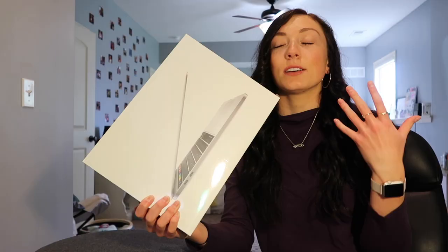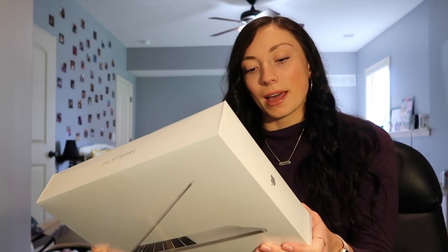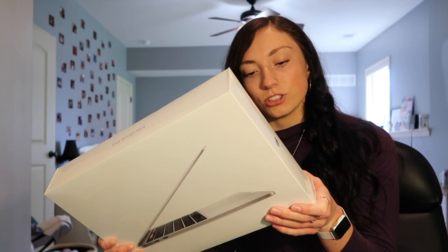I bought it with my own money — just a disclaimer, I know some people care about that. Since I ordered it, I've been watching so many unboxings. I got the MacBook Pro 13-inch in silver.